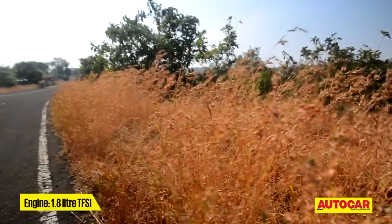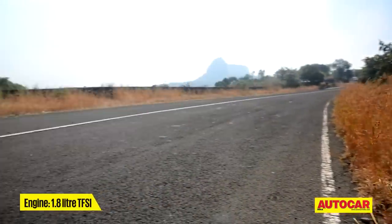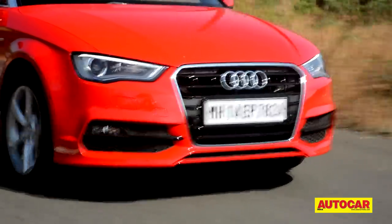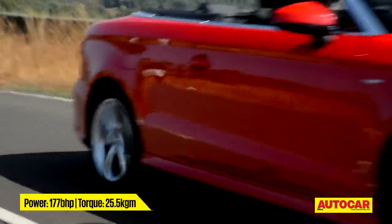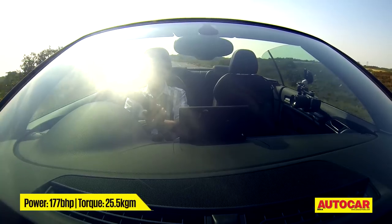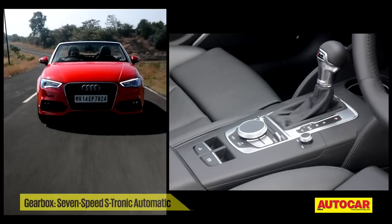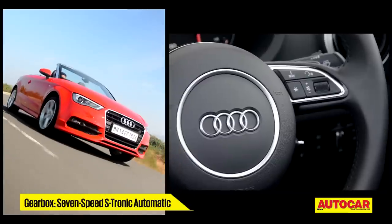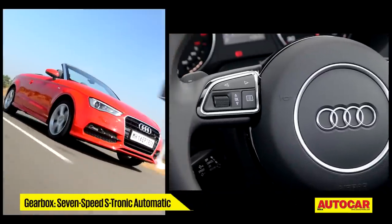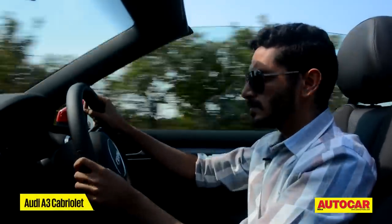The convertible is powered exclusively by the 1.8 litre TFSI petrol engine and we like that a lot. It's got a lot of punch, it's really smooth and creamy and it delivers 177 bhp as and when you want it. It's mated to Audi's excellent seven-speed dual-clutch gearbox. And unlike the sedan, you can have paddle shifters on the cabrio — it makes flicking up and down the ratios a whole lot more fun.